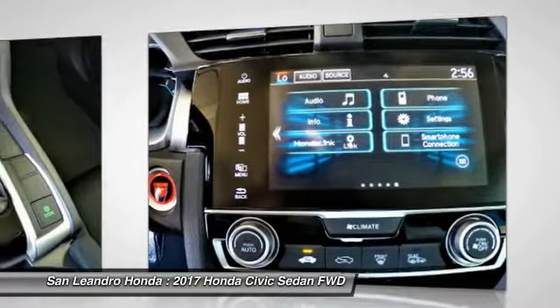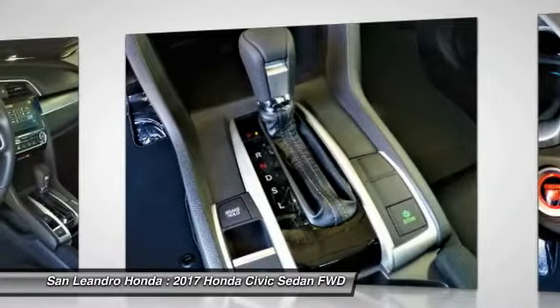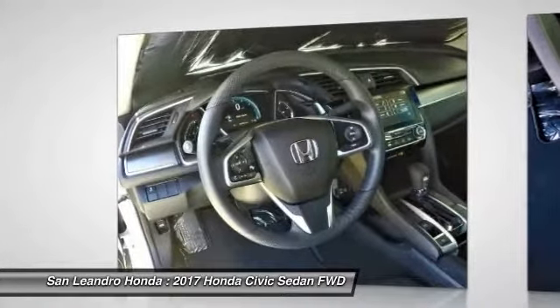San Leandro Honda's new car website offers a large inventory of new Honda Civic X to shop from and research Honda's new products before coming in for a test drive. Today is the right time to purchase a 2017 new Honda Civic X during the Bay Area's Honda sales event.